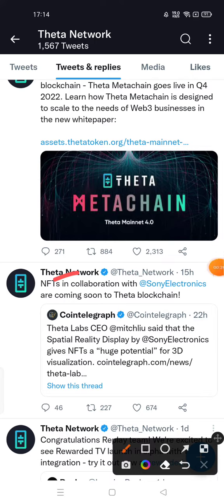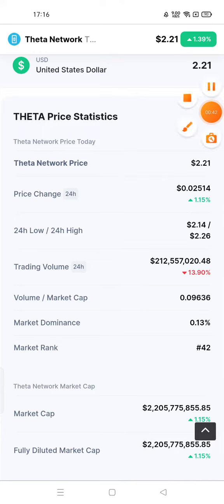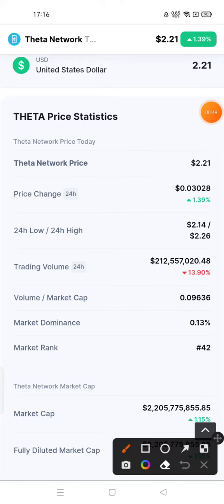Now let's check the current price chart of Theta Network. If I talk about early investment, Theta Network is one in which you can make an early investment, although investment depends upon you because I am not a financial advisor.